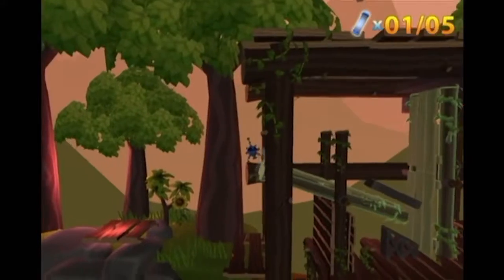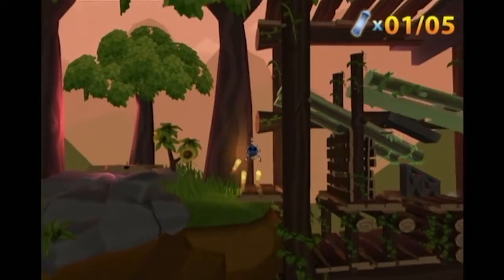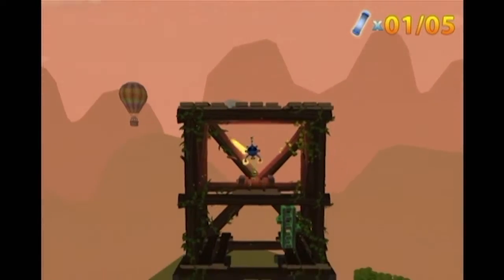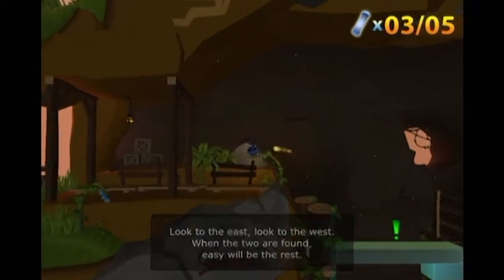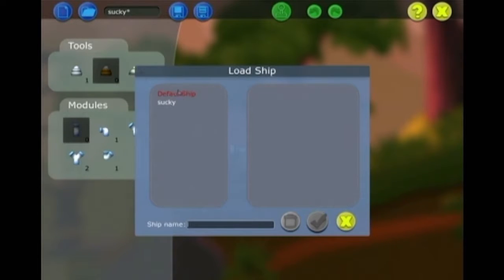I like the way that you can access the ship builder just by pressing enter at any time. It saves any unnecessary flying around. And you can save different ship configurations to help you with puzzles later on.